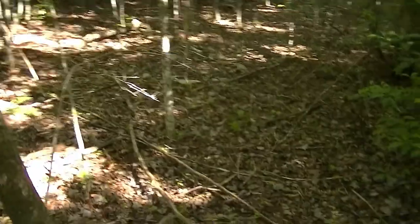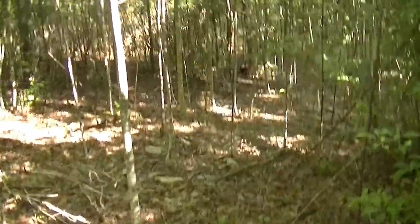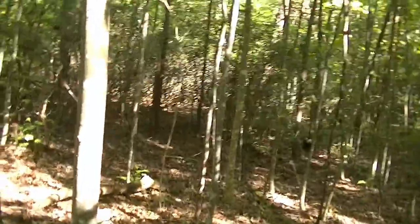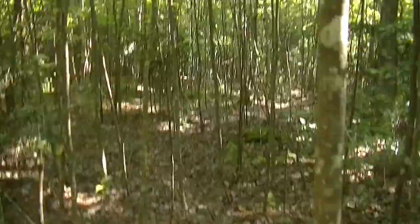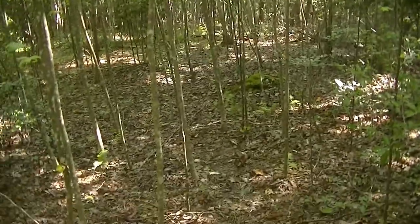Walking up through here I can pick and choose my steps and stay pretty quiet. You just walk slow — lead with your heel first, not on your toes. Try to stay off branches and you're alright. This path right here is already pretty much clear down through here, pretty well taken care of. Alright, I can get out of here and leave this place alone.